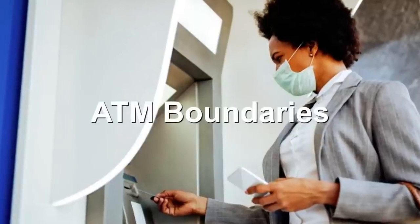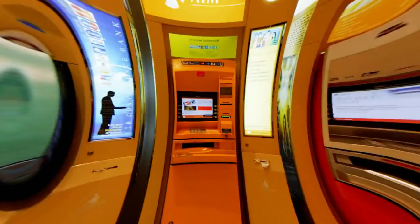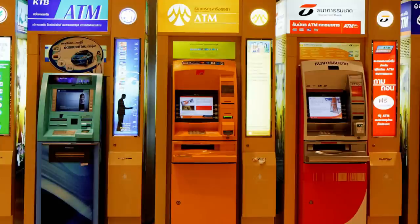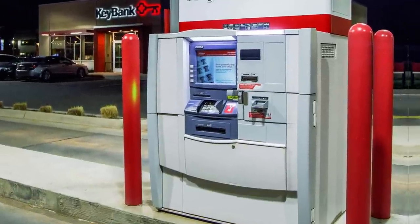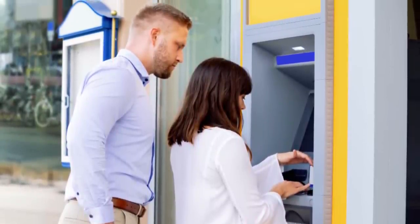Number 3: ATM Boundaries. Here's a more positive one, showing that sometimes the powers that be have our best interests at heart after all. And it's another one from our old friend Camden Council. In 2003, they decided to put yellow exclusion zones around some ATMs in the town. Only the person using the ATM is allowed in the box. It's designed to stop people from shoulder surfing, which is basically when fraudsters look over the ATM user's shoulder, trying to see their PIN.